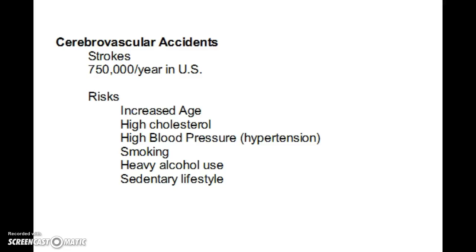For today's lesson we're going to take a look at some different types of stroke that can affect the brain. A stroke is a form of a cerebrovascular accident, and in the United States there are about 750,000 strokes per year.